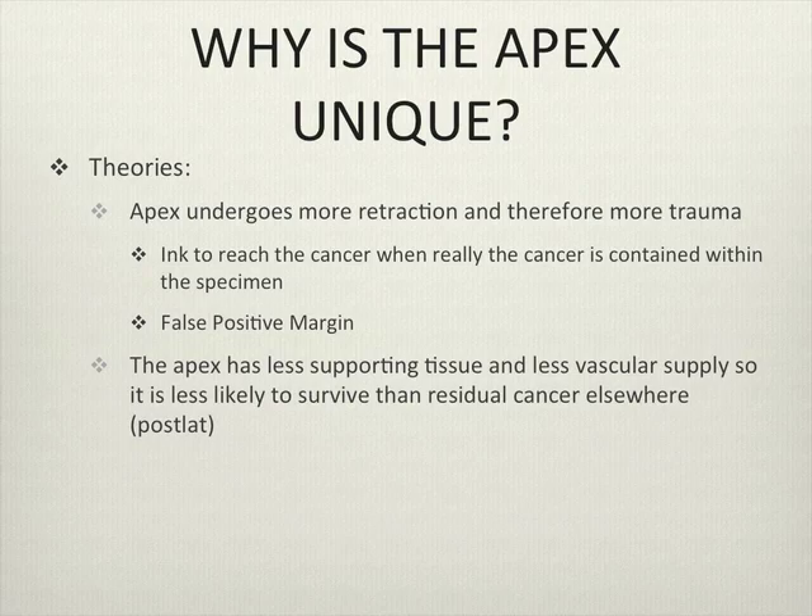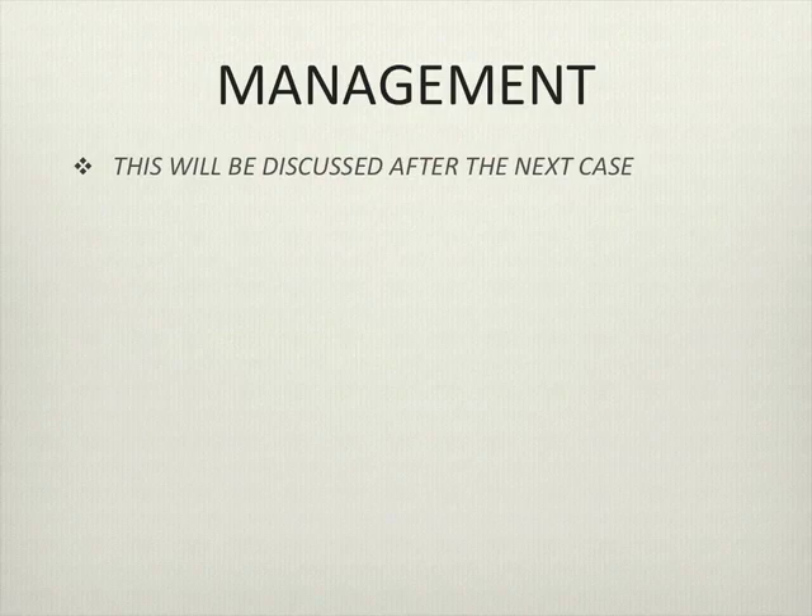Why is the apex unique? There's probably more retraction and trauma that occurs during surgery at the apex, which may lead to increasing apparent cancer cells when they really aren't a true positive margin — a falsely positive margin. On the counterpoint, why might apical margins not be significant? Some think there's less vascular supply to the apex, so tumour left behind is not going to produce a recurrence. Management of this case will be discussed after the next case, as they're both T2 tumours.